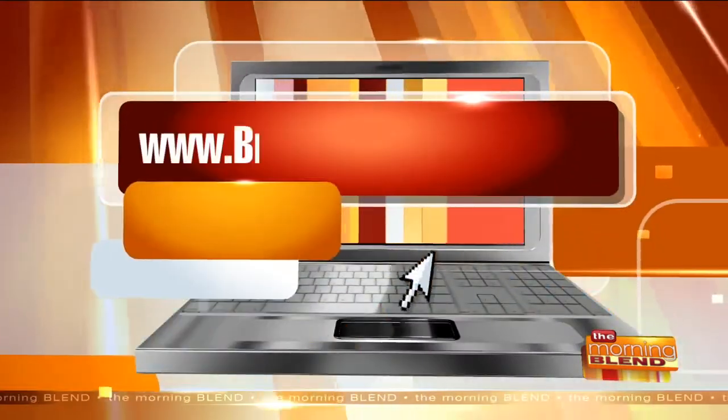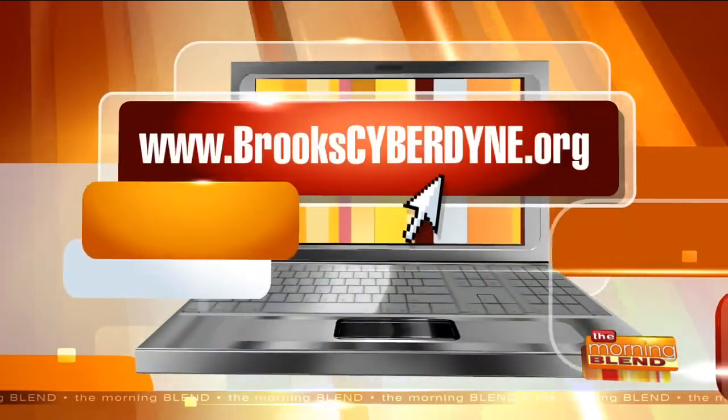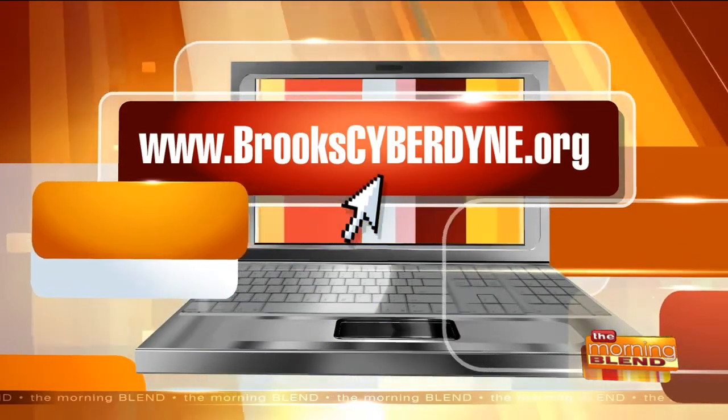At the Brooks Cybernic Treatment Center, the BCTC, we are able to provide the HAL technology for a variety of persons with tetraplegia — so that means an injury at the neck — or with persons who have paraplegia, which is any injury sustained below the neck. One of the biggest components for HAL to work is that there is still at least some residual signal getting through from the brain to the spinal cord down to the lower extremities. That helps the device give the volitional movement the patient is desiring, but other than that, we're just looking for people who are highly motivated and really willing to work hard with us every single day. Visit our website, www.brookcyberdine.org, for further information about HAL and contact information if you have further questions.